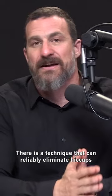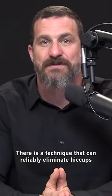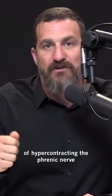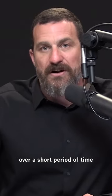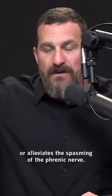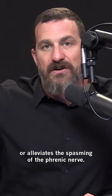There is a technique that can reliably eliminate hiccups. It takes advantage of hyper-contracting the phrenic nerve over a short period of time, so that it then subsequently relaxes and alleviates the spasming of the phrenic nerve.